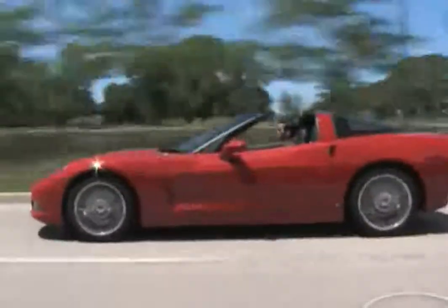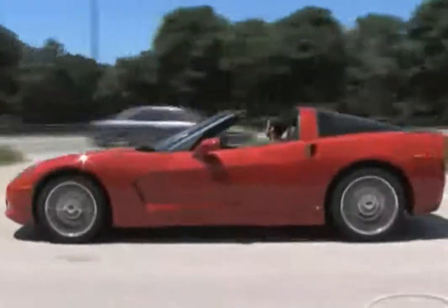Chevrolet Corvette. We're going to look at some of the features on the Corvette as well as what's new for 2008.